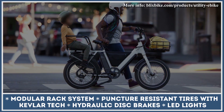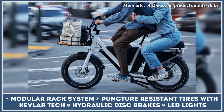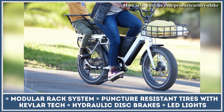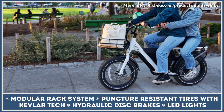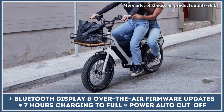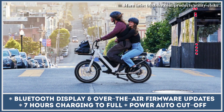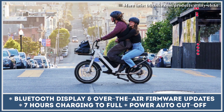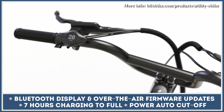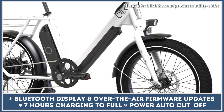The modular rack system lets you install various cargo racks, bags, cushions, or passenger foot pegs with ease. The 750-watt electric motor and a pair of 1,344 watt-hour battery packs grant 28 mph speeds and a maximum range of 80 miles. Once depleted, a full charge is restored in about 7 hours. The estimated range is calculated based on your riding style and is available in the Blick's app, which also provides access to bike settings and over-the-air updates.